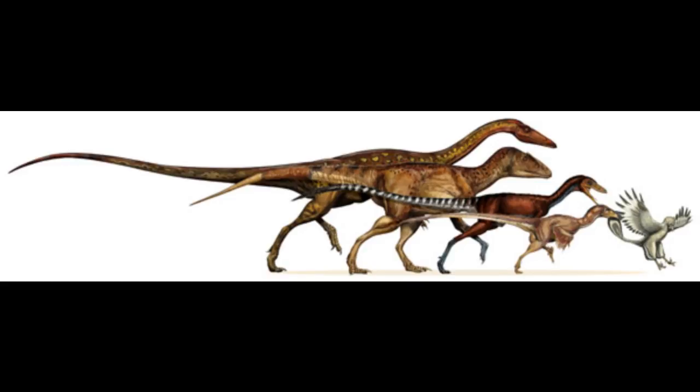Hello everyone, today we're going to discuss the final clade of dinosaurs. We've already covered the sauropodomorphs and ornithischians, who are both herbivores, but now we're going to cover the mostly carnivorous clade. Let's jump right in.